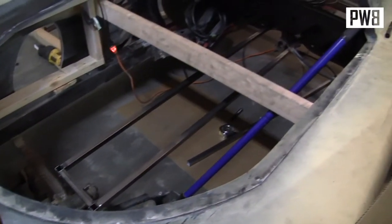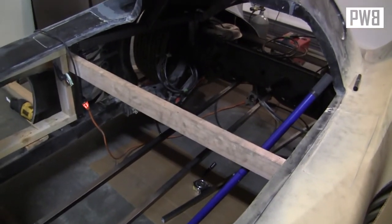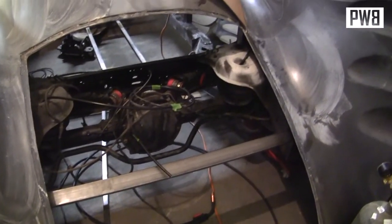Inside the Bat, we'll be able to start fabbing out a channel for the driveshaft. I think it might be too thick. On the backside, some more supports are put in.